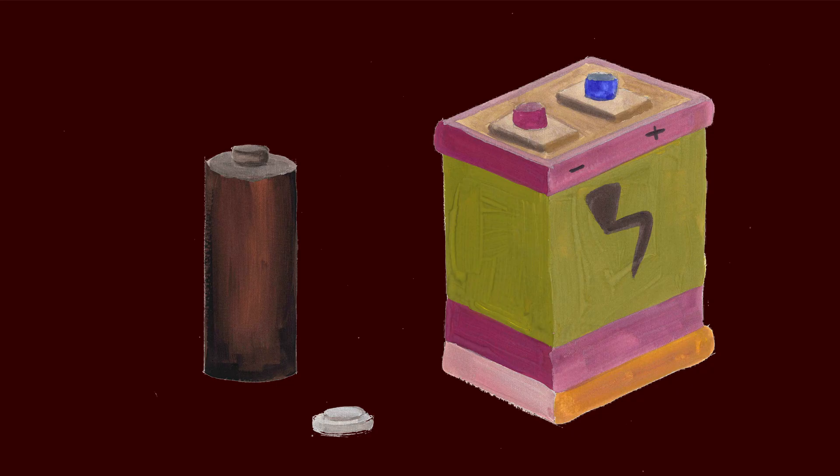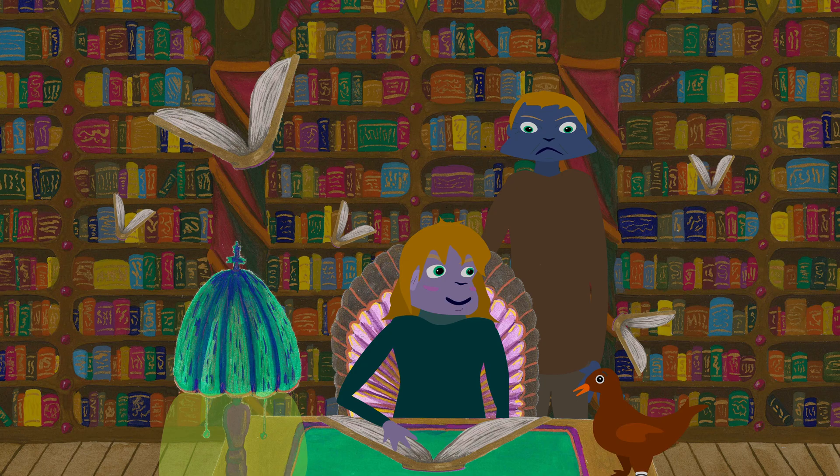That's an excellent observation, Mel. Batteries don't actually store energy in its pure form. They are more like energy translators. They store energy by transforming it into chemical energy.